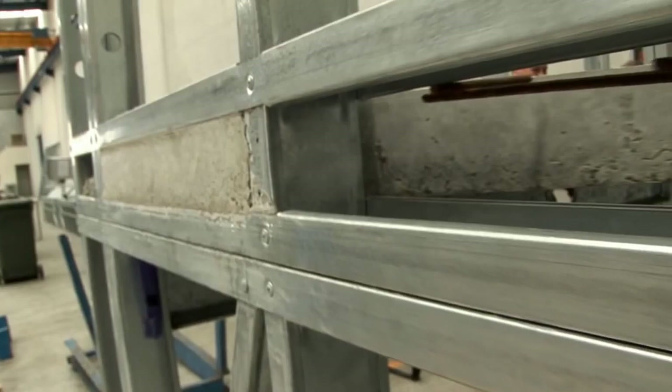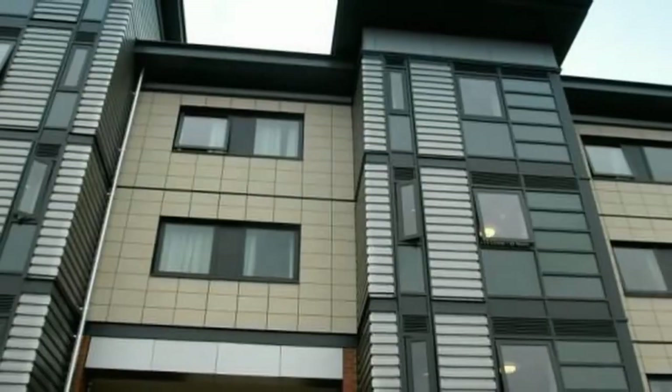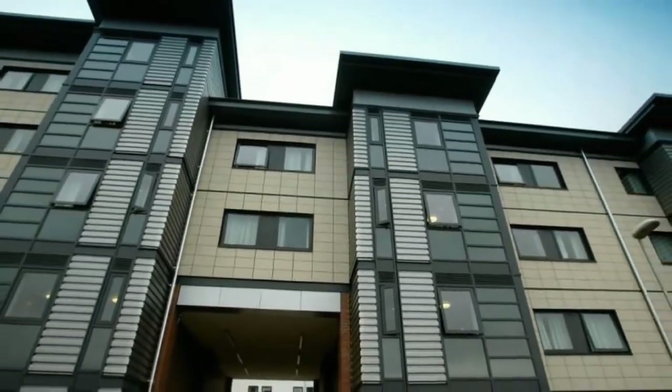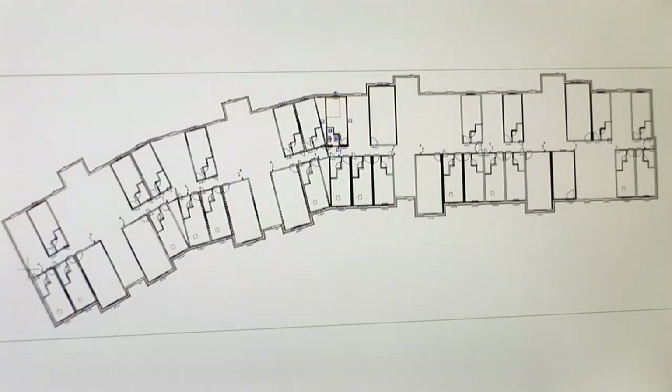The uniqueness of the Howick machine and product technology has enabled a company in the UK to build buildings up to 11 stories high using only two section sizes of light gauge steel framing.